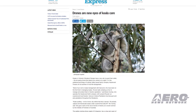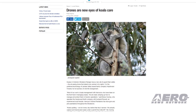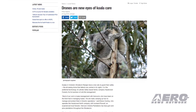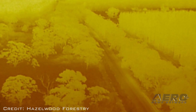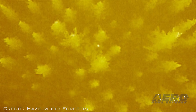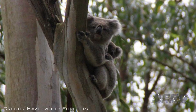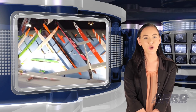A forestry company in Australia is using drones equipped with thermal imaging technology to help spot koalas that might be living in trees slated for harvesting. Hazelwood Forestry, based in Latrobe Valley in the state of Victoria, uses the aircraft to look for the animals every day before trees are harvested. Eloise Clooning, who operates the company with her husband Russell, said that they capture and relocate the koalas under a government permit. That was our Drone Minute, now back to the rest of the news.